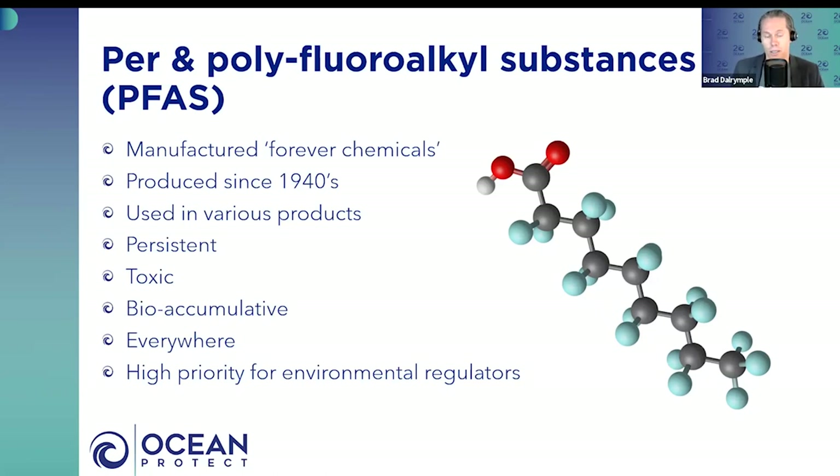PFAS can work their way up the food chain and attach to fatty tissues. There are significant concerns around the potential health implications associated with PFAS contamination, whether in the environment or our bodies. Fundamentally, it's everywhere across the planet, and because of concerns around its contamination, its ubiquitous nature, and its potential for harm, a lot of environmental regulators are taking a precautionary approach to its management.